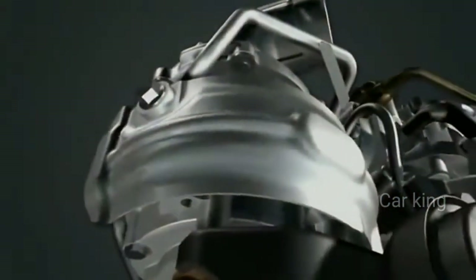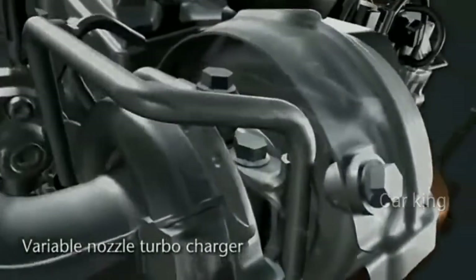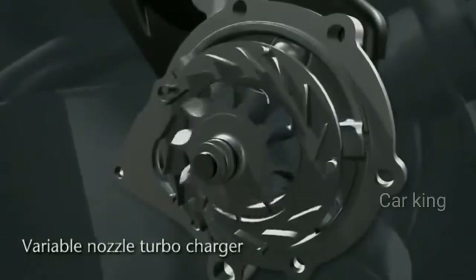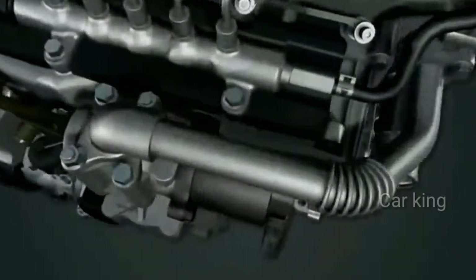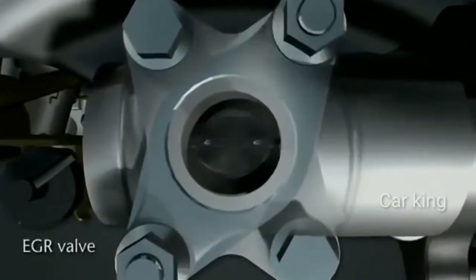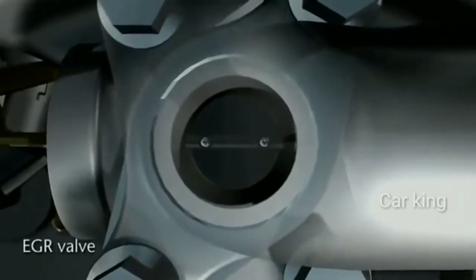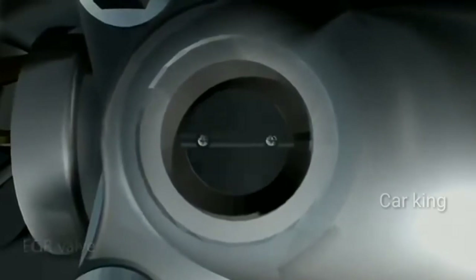The engine performance is further boosted by a high-pressure variable nozzle turbocharger. This VNT activates at 1400 RPM and produces full boost at only 1800 RPM. Similarly, this engine is equipped with an EGR valve activated via a new solenoid motor. As a result, exhaust gas recirculation is faster and it promotes further NOx emission reduction.